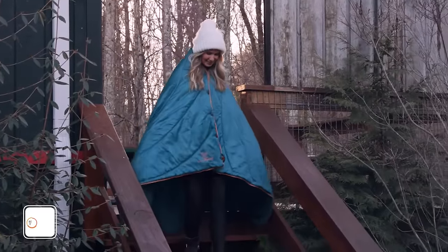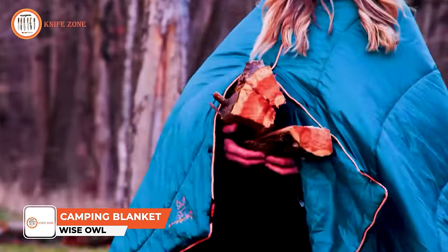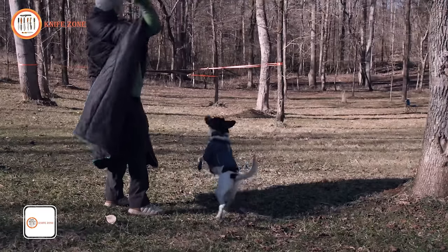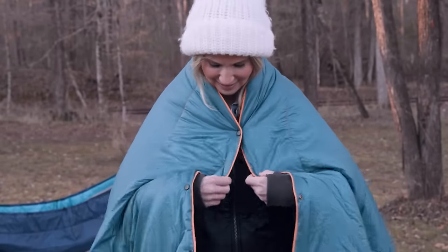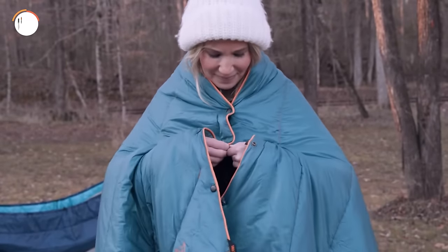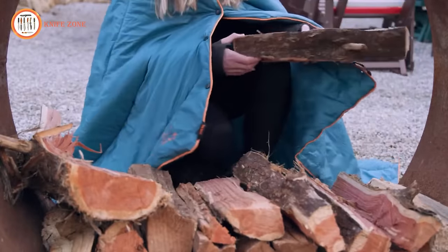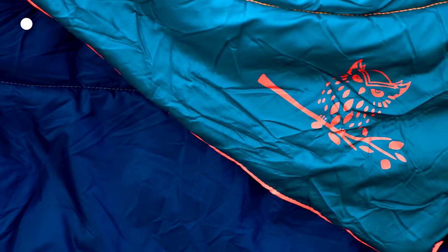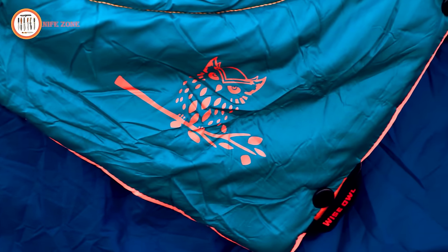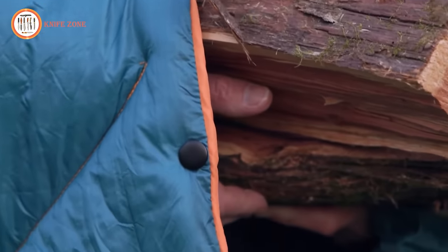Introducing the Toasty Traveler, the lightweight, hands-free, go-anywhere camping blanket from Wise Owl Outfitters. Our Traveler was designed with convenient quick clasp snaps, allowing you to clip it on like your favorite poncho. Wear it around camp, carry firewood, or roast s'mores without ever worrying about it slipping off your shoulders. We've crafted the Toasty Traveler from our ultra-soft ripstop nylon, coated with a waterproof EW shield to make it snag-free and water-repellent.